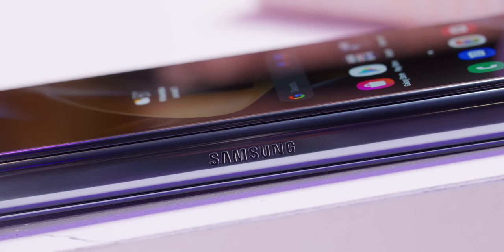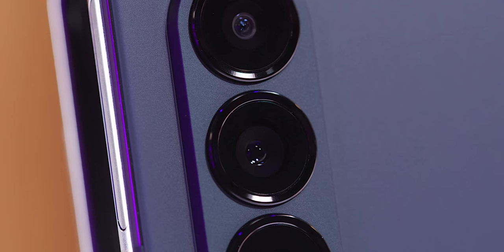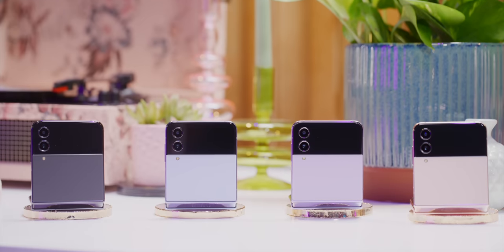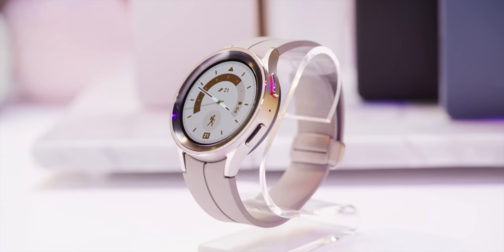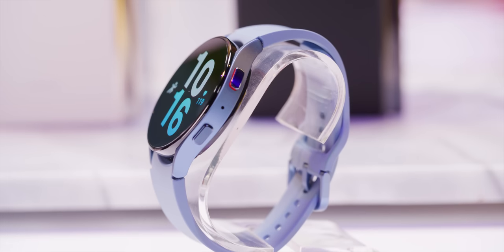Hey, what's up? MKBHD here, and welcome to your first look and hands-on of Samsung's new mid-year drops for 2022: the Flip 4, the Fold 4, and a really impressive-looking new pair of watches. So this is everything you need to know about all of it.